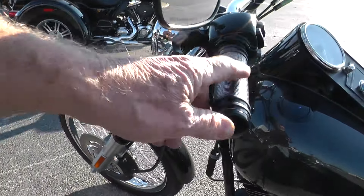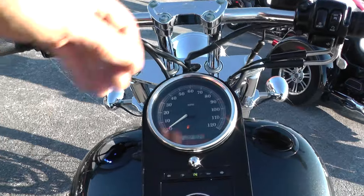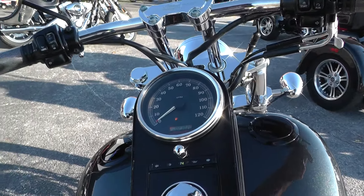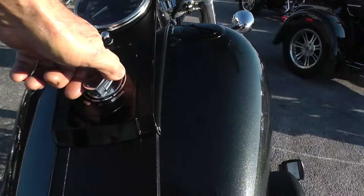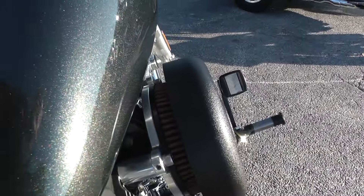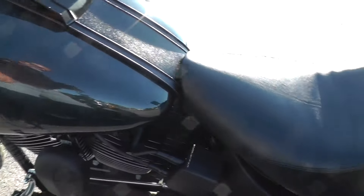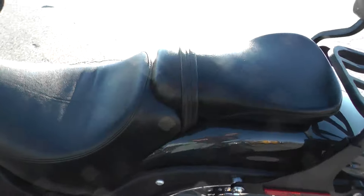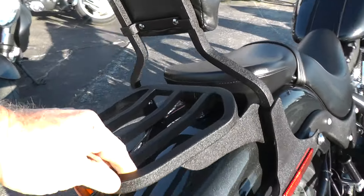Got the matching hand grips with the foot pegs and pedals. High flow air cleaner. Got an upgraded seat too — I'm not sure who makes that seat, but it looks pretty slick. There's a detachable backrest with a luggage rack.